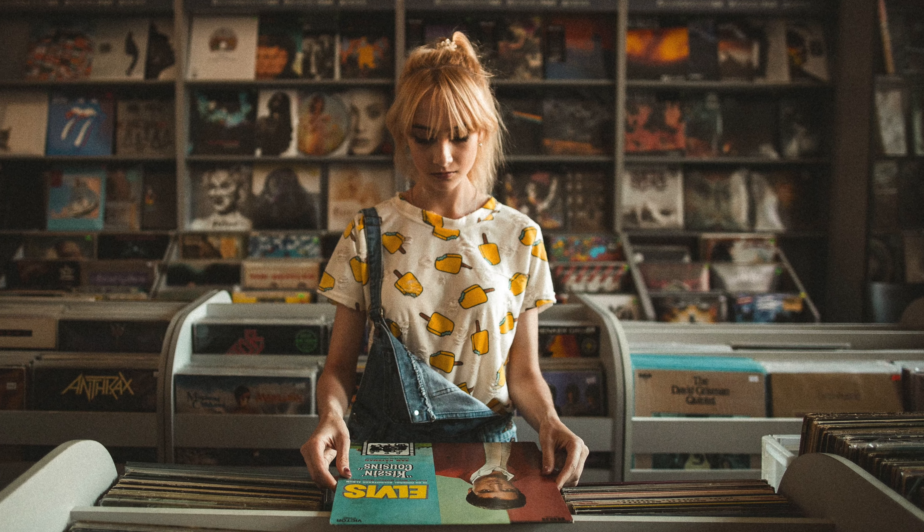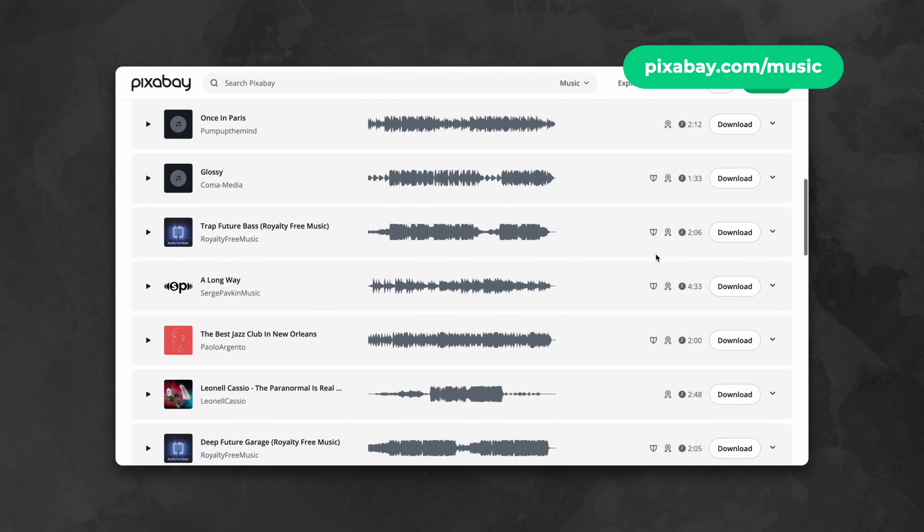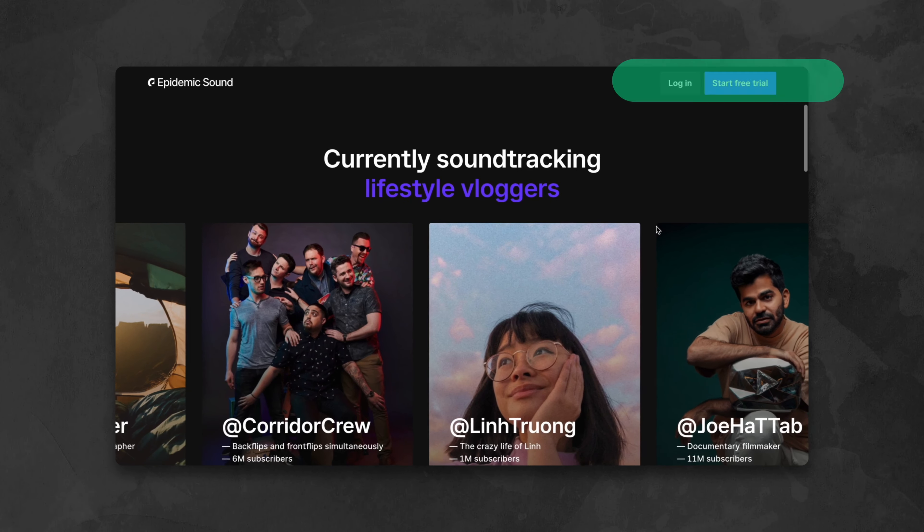Next, to the music itself. All music content is licensed, therefore its public reproduction requires permission from the copyright holder. We recommend using royalty-free or no-copyright music, which you can find for free on platforms like Pixabay, or for a reasonable monthly fee on services like Epidemic Sound, for example.